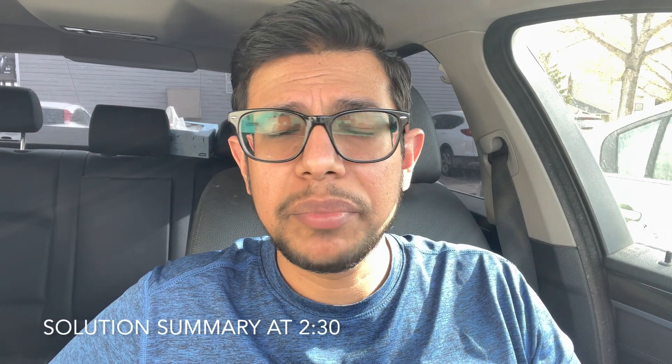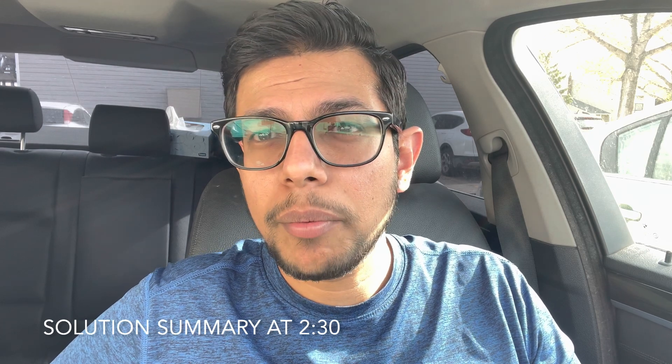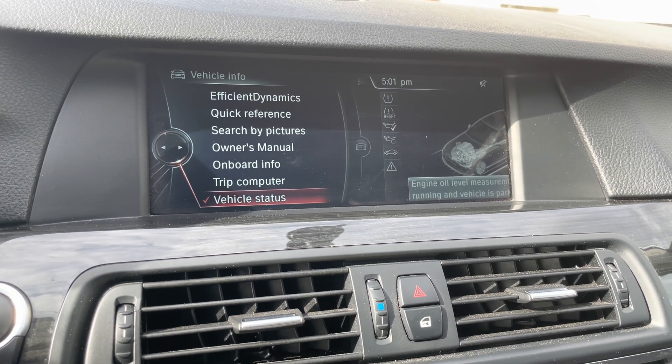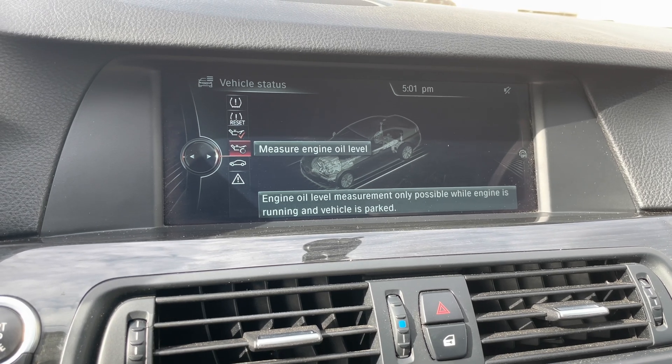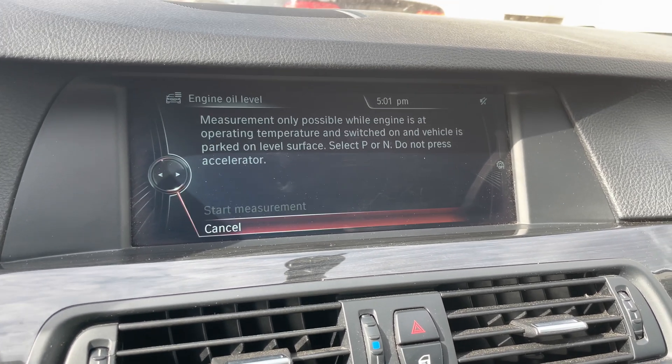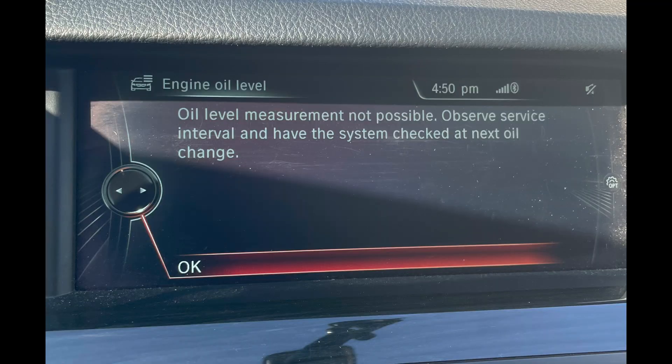Hi guys, just a quick little video. I have a 2013 BMW 528i and I was having a problem with the engine oil level sensor. Since this car does not have a dipstick, I cannot see it manually, so it has an electronic one. I'll show you how it looks. When you go into vehicle settings, vehicle status, it says 'Measure Engine Oil' and this is where I was getting the error — 'oil level may not be possible to observe, service interval, have the system checked at next oil change.'